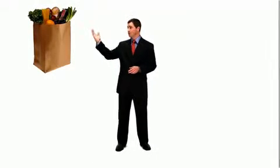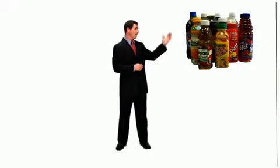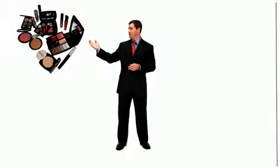Hello, I'm Kevin from Biolumics, and I'd like to introduce you to the most advanced state-of-the-art microbiological testing system of its kind. The system can be used in several different industries, including food, dairy, nutraceutical and dietary supplements, beverages, as well as cosmetic and toiletries.